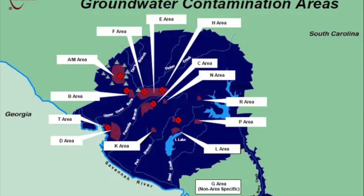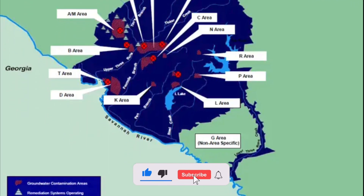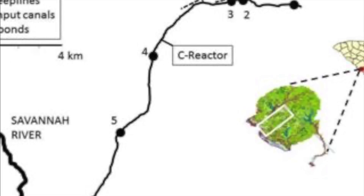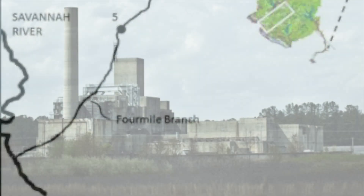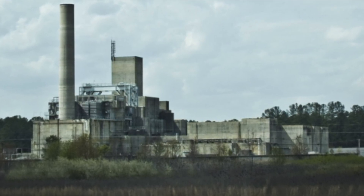Tritium releases enter streams in the SRS area in two ways: through direct releases and through tritium migration from buried waste to groundwater. For about the first two decades, from the 1950s through the mid-1970s, the main sources of tritium contamination were reactors and reprocessing plants. Over the next 30 years, the migration of tritium to and from groundwater to surface streams increased substantially.